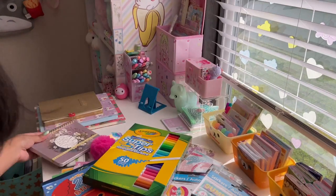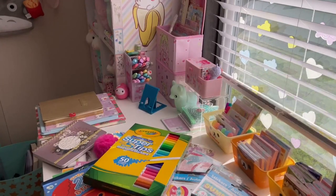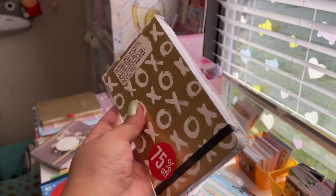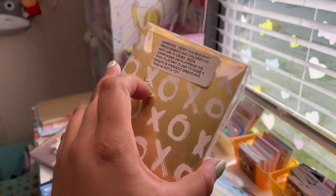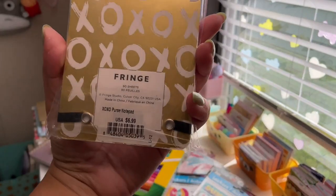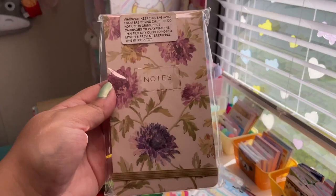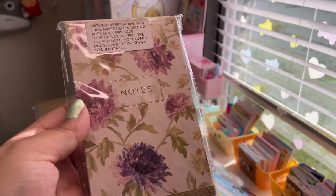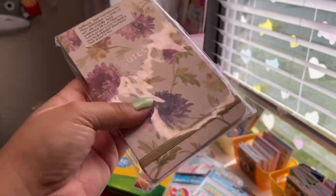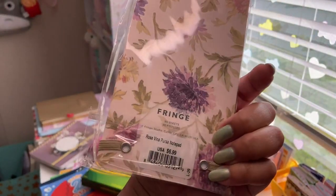The next things are two notepads. First is a gold metallic one that says 'XOXO' with a black rubber band — it's just lined inside with perforated top so you can tear out lists easily. It's by the brand Fringe, 90 sheets, originally $6.99, now a dollar. Then this one has a really pretty purple floral print all around it with an olive green rubber band, says 'Notes' in rose gold foiling. Also a dollar.